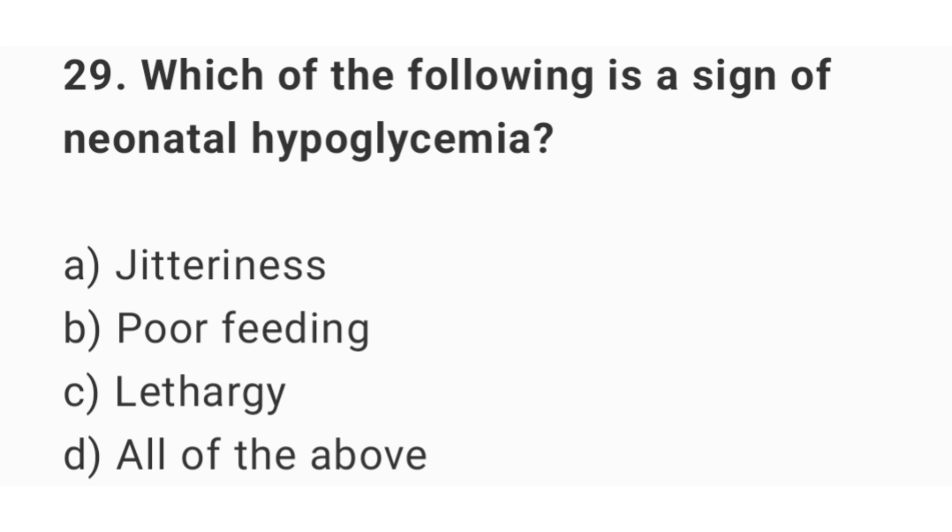Question number 29. Which of the following is a sign of neonatal hypoglycemia? The right answer is option D: all of the above.